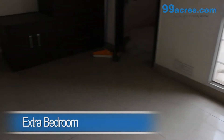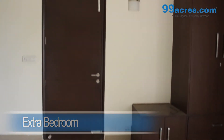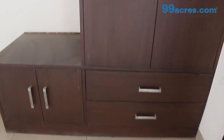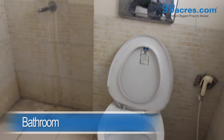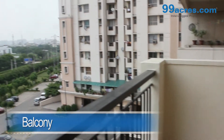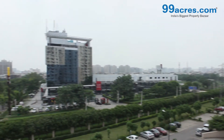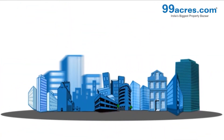There also is an extra bedroom having vitrified tiles.